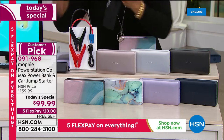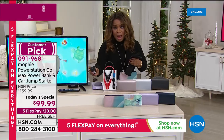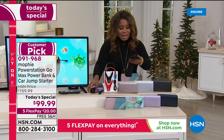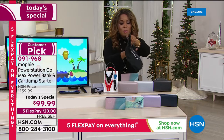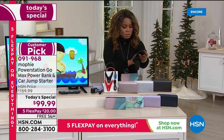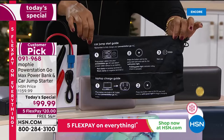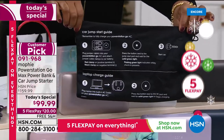Also included are the jumper cables. You'll be able to charge this to power it — there's your wall charger that comes along with it, and it also comes with a cool little Mophie bag. When we talk about jump starting your car, with this it's just one, two, three easy steps.